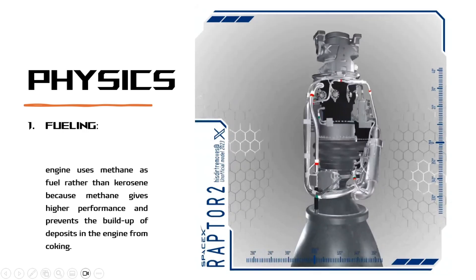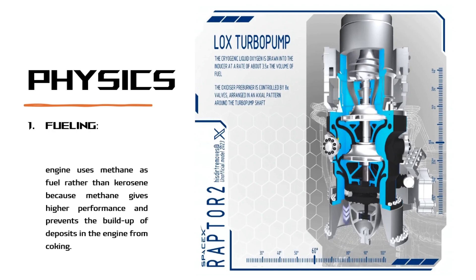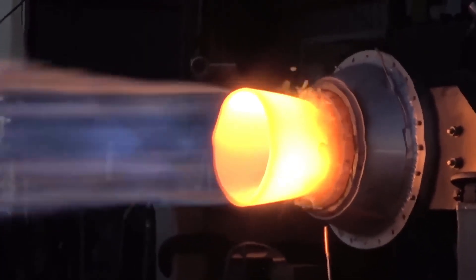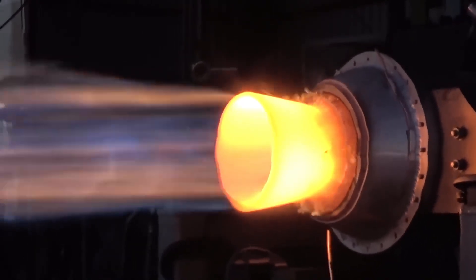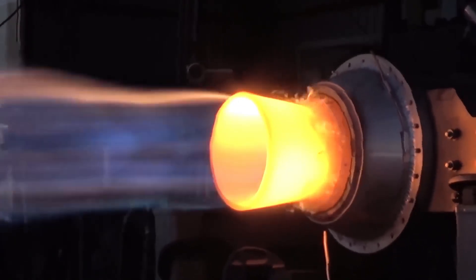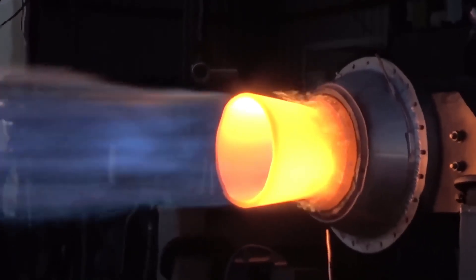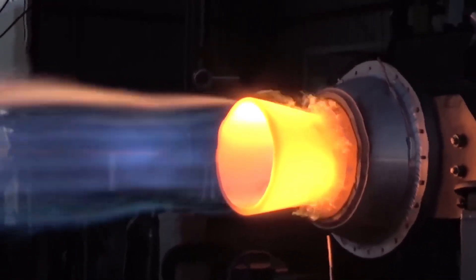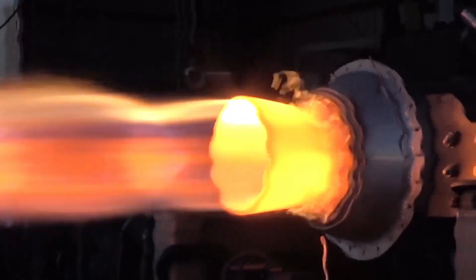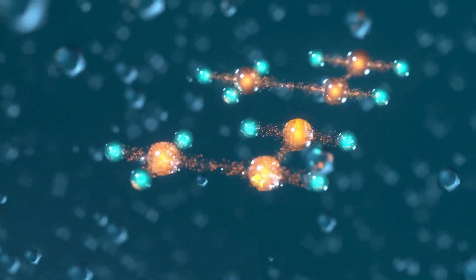The Raptor engine uses methane as fuel rather than kerosene because methane gives higher performance and prevents the build-up of deposits in the engine from coking — the heating of coal in the absence of oxygen to a temperature above 600°C to drive off volatile components of the raw coal, leaving a hard, strong, porous material of high carbon content called coke. Coke consists almost entirely of carbon. The porosity gives it a high surface area, which makes it burn faster — as does a sheet of paper versus a wooden log. When a kilogram of coke is burned, it releases more heat than a kilogram of the original coal.